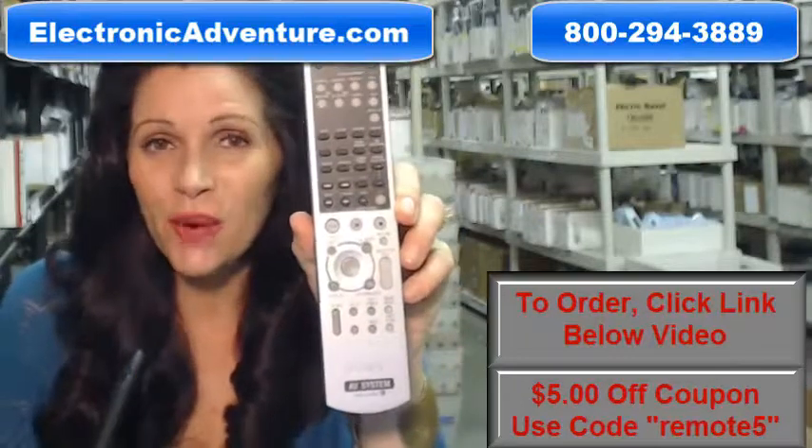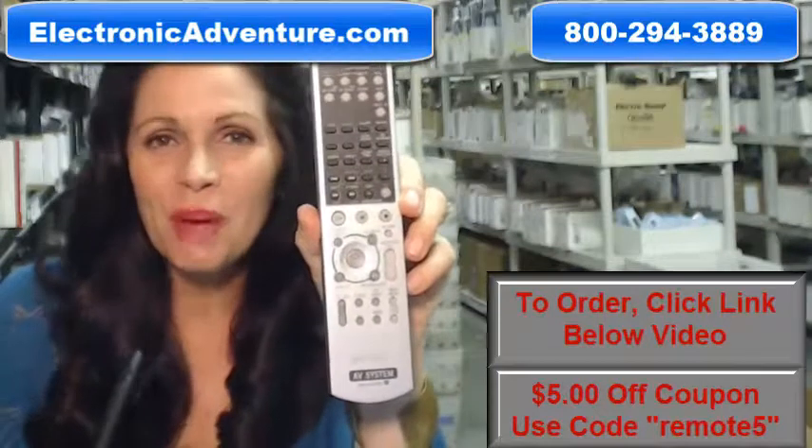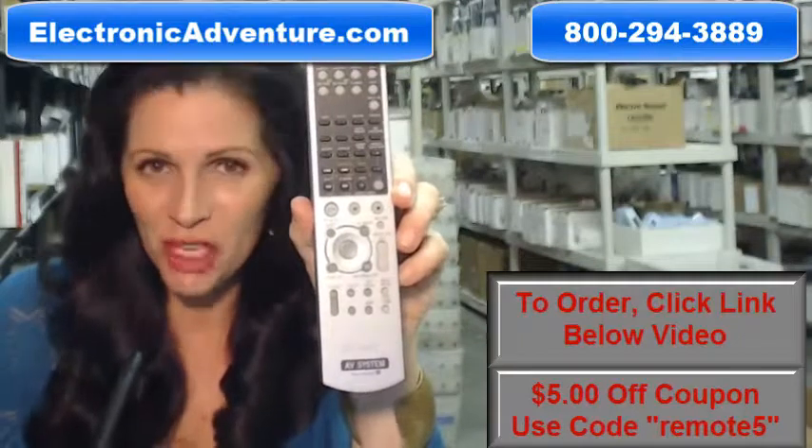So you need to buy this Sony Audio Video System Remote Control. Well, you've come to the right place. Just click on the link right below this video, order this remote, and it ships today.